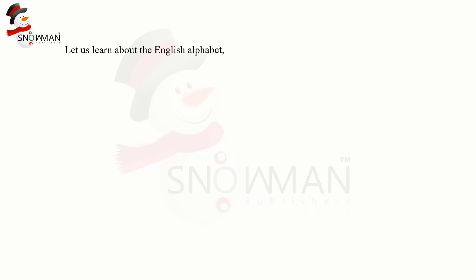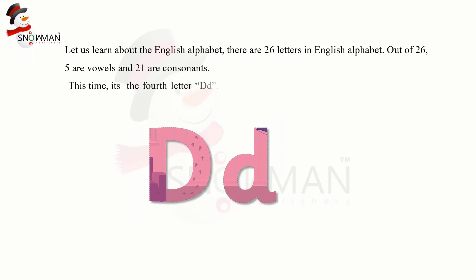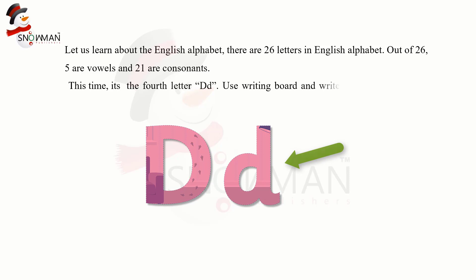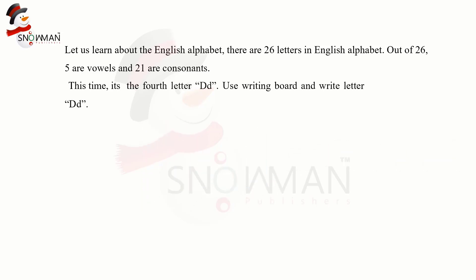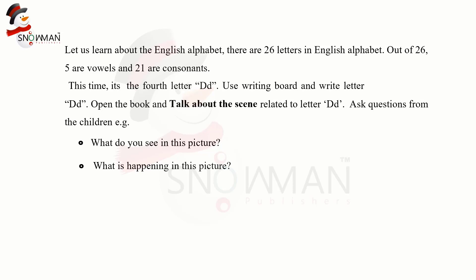Let us learn about the English alphabet. There are 26 letters in the English alphabet; out of 26, five are vowels and 21 are consonants. This time it's the fourth letter, D. Use the writing board and write letter D. Open the book and talk about the scene related to letter D. Ask questions from the children, for example: what do you see in the picture? What is happening in this picture? Ask them to identify the objects that start with the sound D.